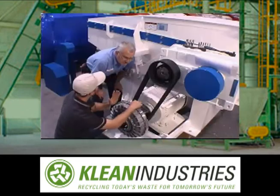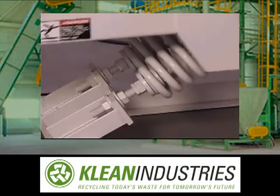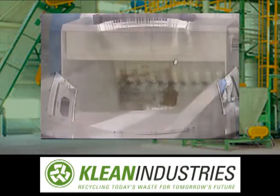An extensive parts inventory and factory trained service personnel ensure minimum downtime and fast turnaround for on-site repairs. But ease of maintenance is only a part of the story. VECO Plan shredders are built to outwear and outlast the competition.